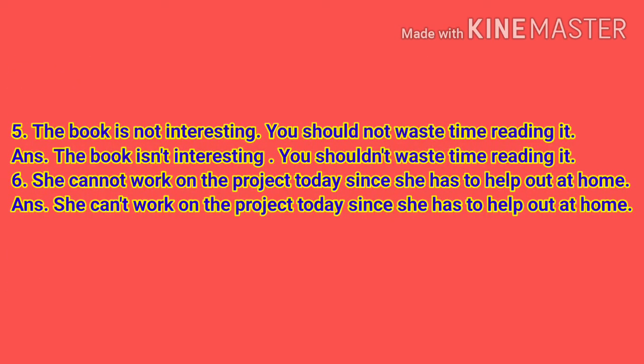Number 5: The book is not interesting. You should not waste time reading it. Answer: The book isn't interesting. You shouldn't waste time reading it. Number 6: She cannot work on the project today since she has to help out at home. Answer: She can't work on the project today since she has to help out at home.